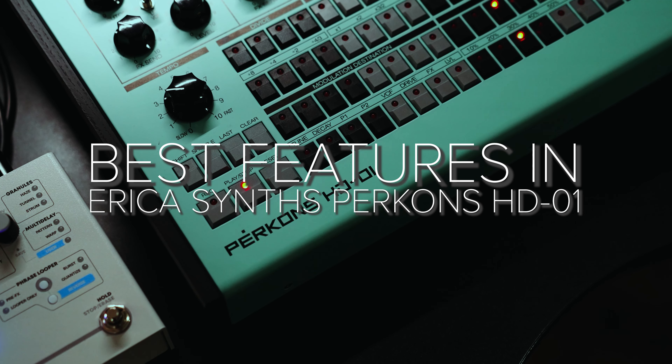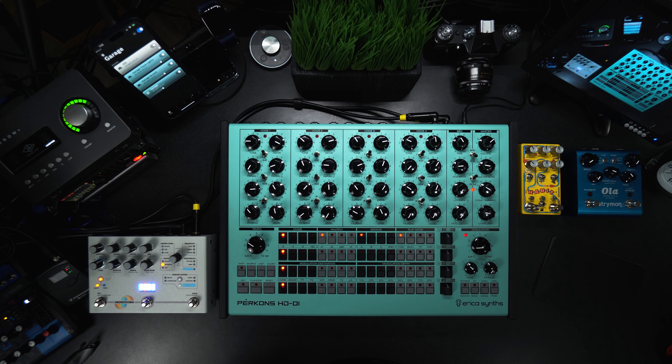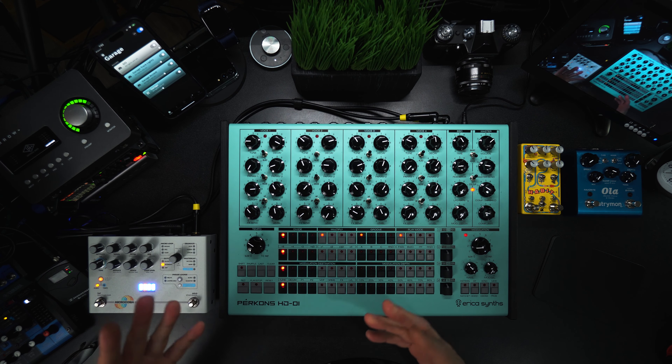I'm a little late to the Perkons YouTube party, but I just got this thing after being on a waitlist for months. This channel is a passion project, so I make videos whenever I'm inspired and when I've got the time. There's always a bit of fear when a bunch of pro YouTubers have already made videos on something — like, what's the point of me making one?